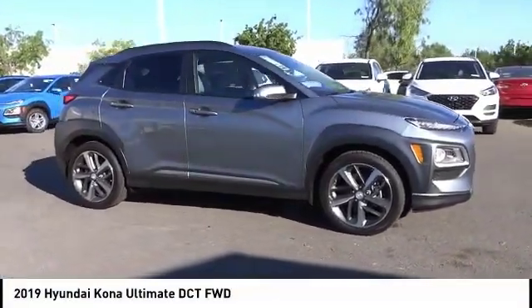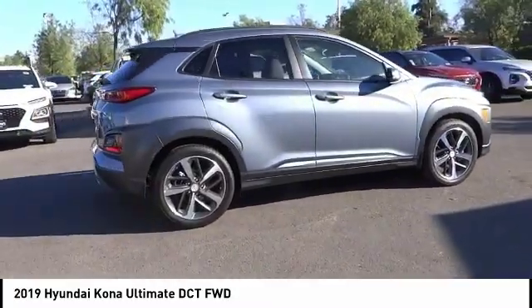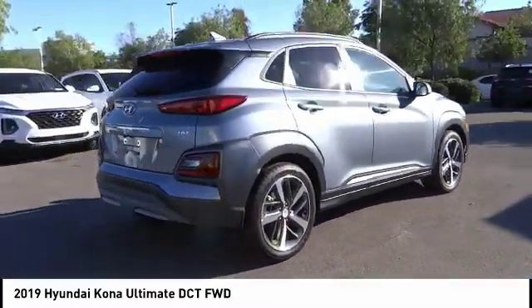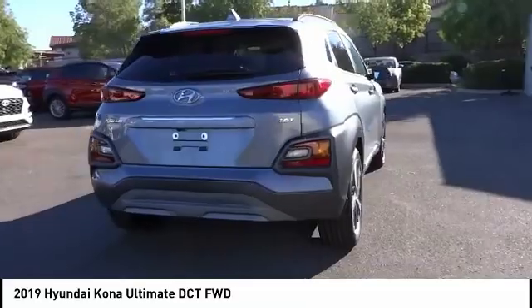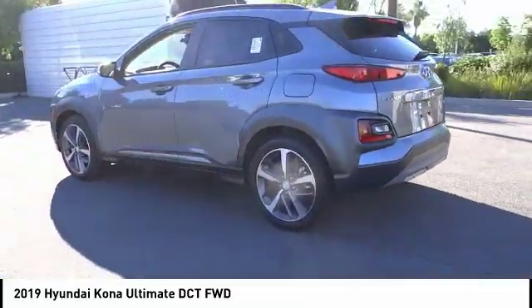Stop by and take a look at the 2019 Kona. The Hyundai Kona provides a wide variety of functionality in a small SUV body. The energetic design is perfect for those looking to marry their adventurous side with their urban lifestyle.